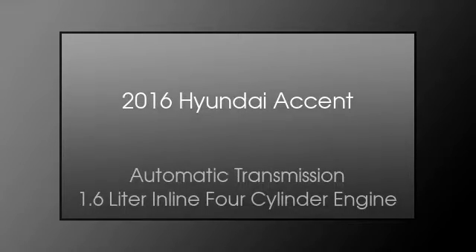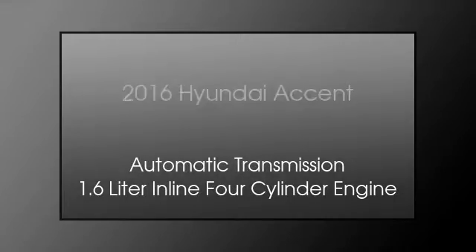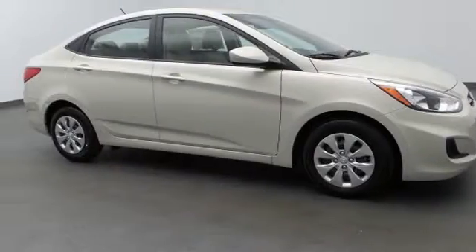This is a 2016 Hyundai Accent. This four-door sedan has an automatic transmission and a 1.6 liter inline four-cylinder engine.